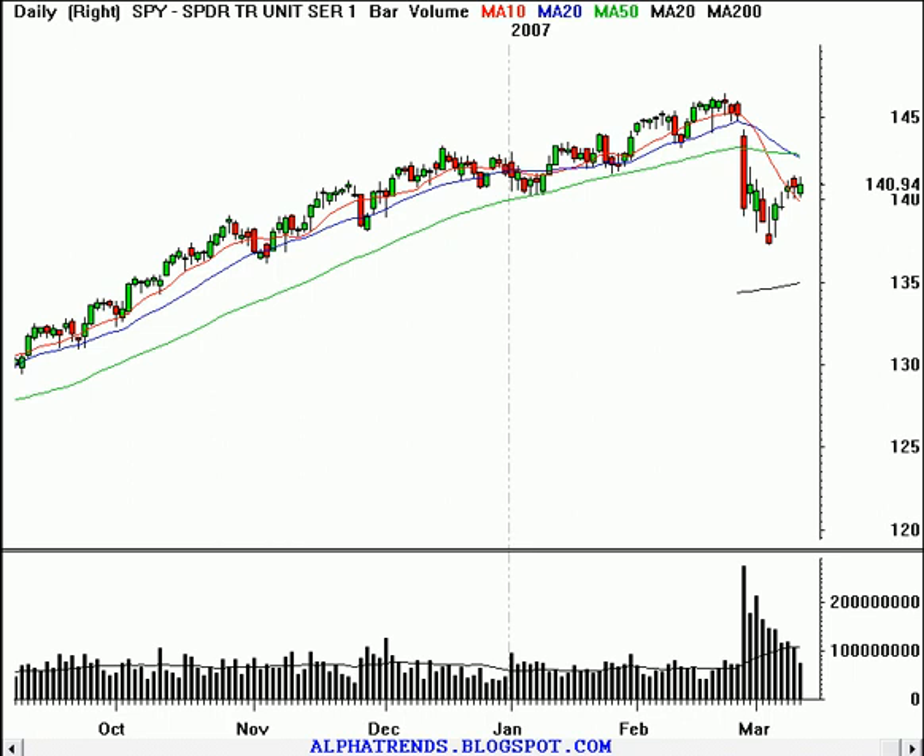Just looking at this chart, taking a quick glance, it just looks like classic support should become resistance right here. And because it just looks so obvious — I pointed this out over the weekend too — that it looks so obvious to so many people that this market ought to continue lower with another leg, that it just feels like it's not going to for some reason.